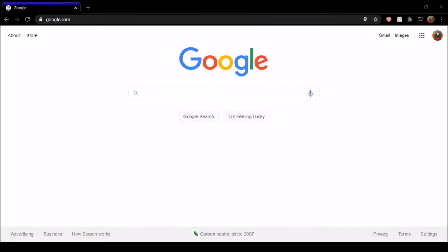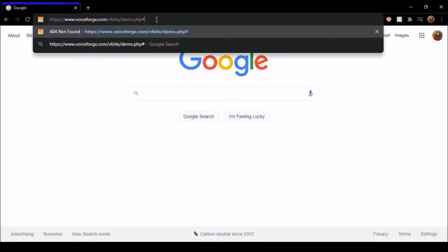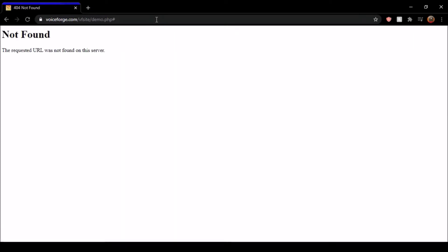Hey everybody, it's James of A439 here, and we're here for another VoiceForge related video. Yet again, another VoiceForge issue. So I'm on Google Chrome as you can see, and we're going to go to VoiceForge's demo website, or at least try to, because we have this that comes up.